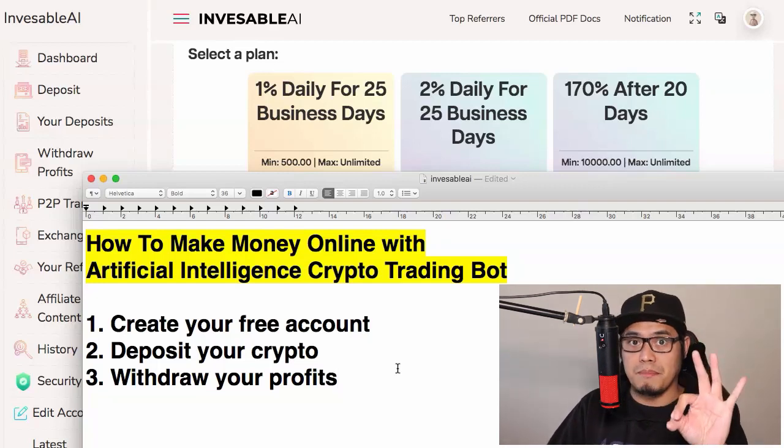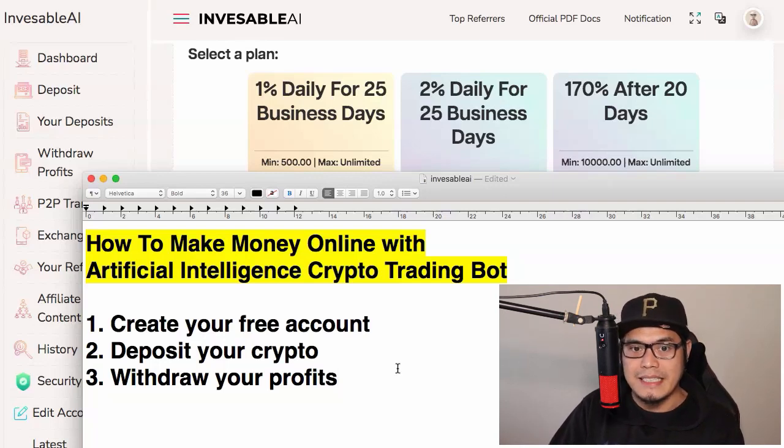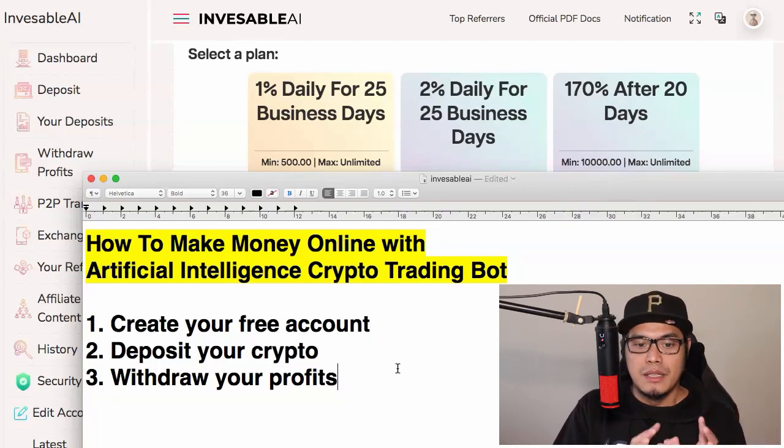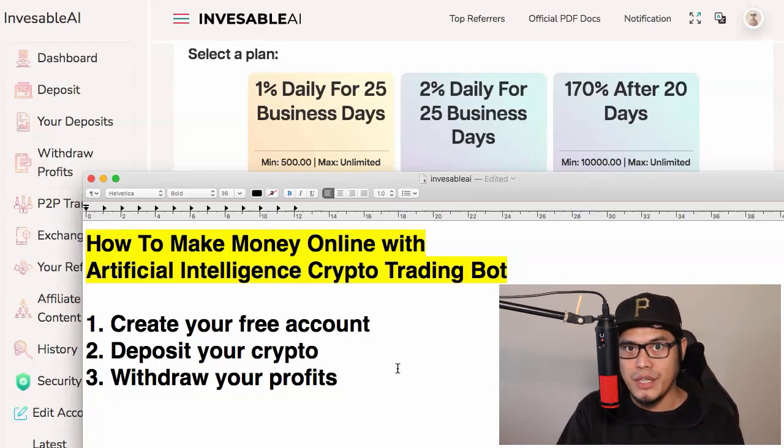In this video I will show you the three simple steps so you can start earning anywhere from one percent to 170 percent in 20 days with cryptocurrency using an artificial intelligence crypto trading bot. You just need to put your funds — no manual trading required because the platform does the trading on your behalf. By the end of the video, you should have your deposit in and start earning within the next 24 hours.